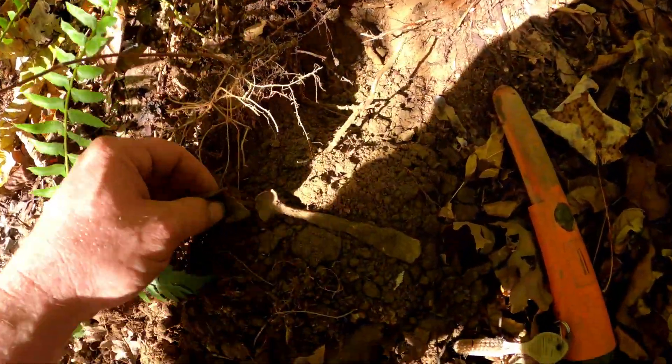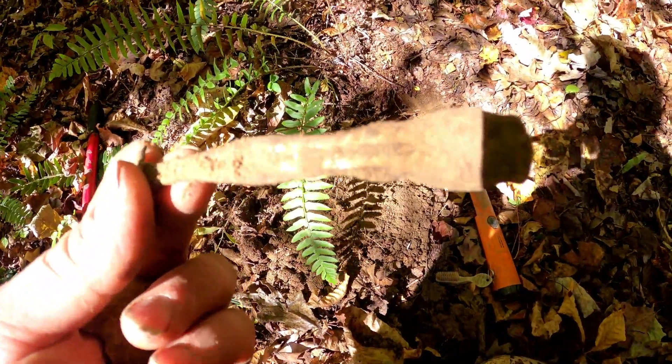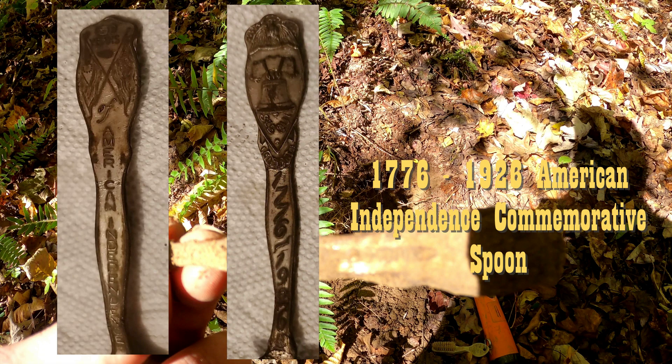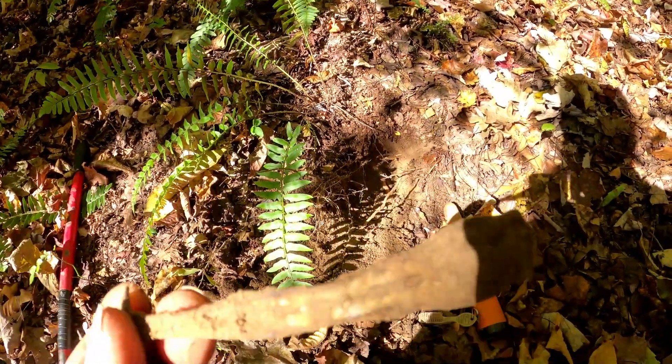Our next find today is this old rotted spoon here. Interesting — looks like there might be something on the back of it. I'll clean it up later and see what it says.